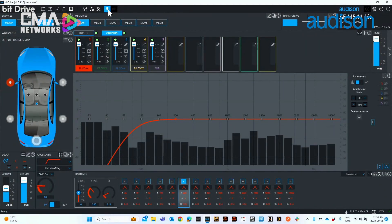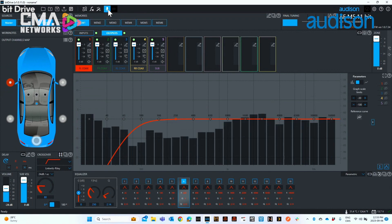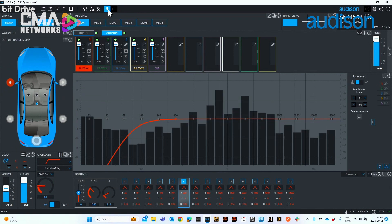That gives us the full ability to tune the vehicle using the same screen, one computer, one monitor — seeing all of our EQ adjustments and the reactions and effects they're having inside the vehicle in real time.